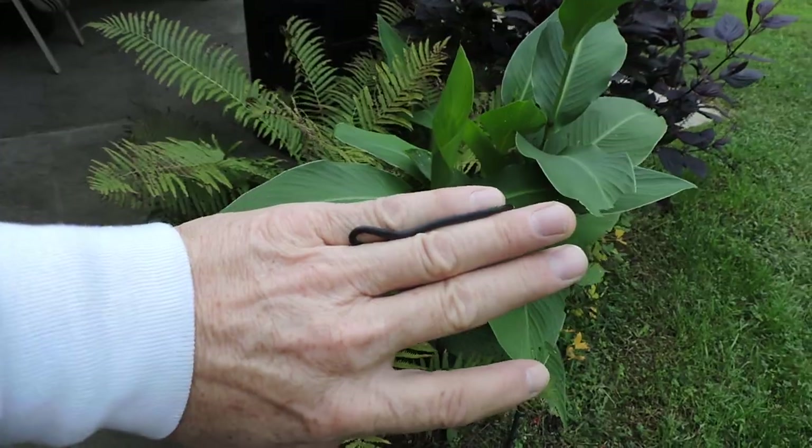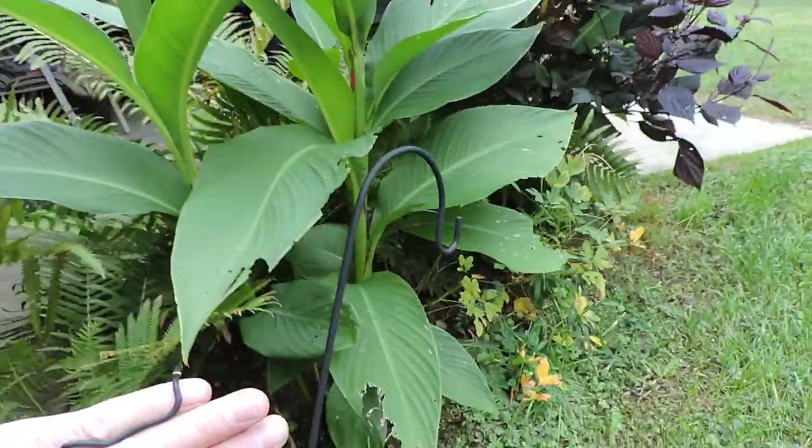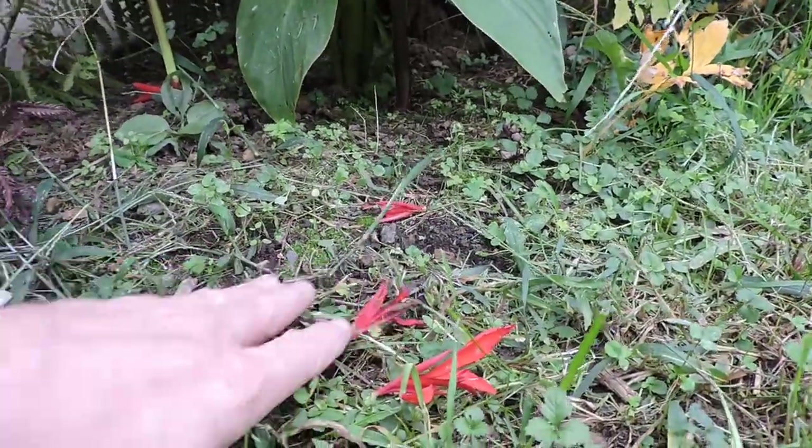He doesn't seem to be in a big hurry, but I'm gonna put him down here. There you go, little guy — off you go.